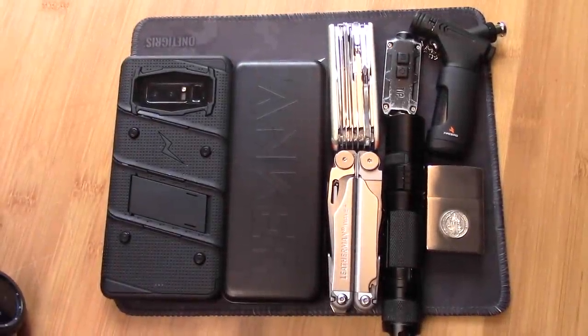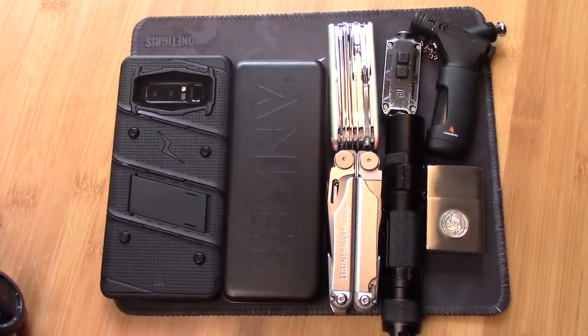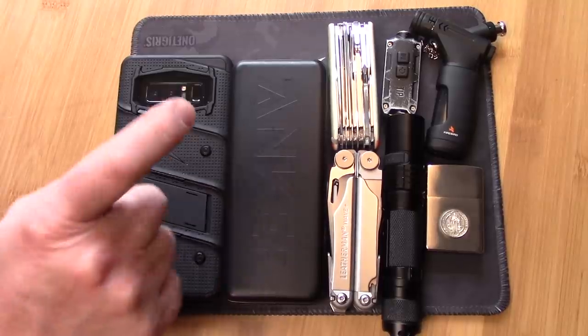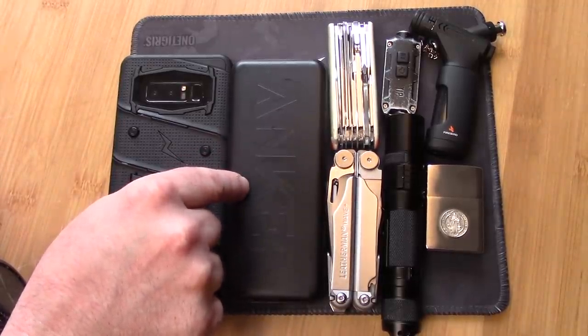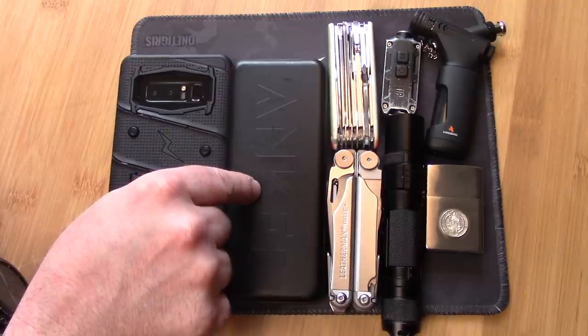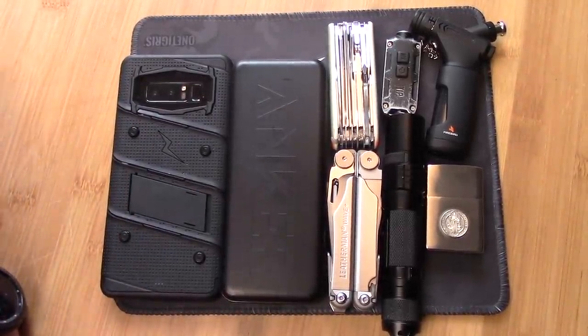So to recap — in the category of five most useful general purpose everyday carry items: the best smartphone you can afford, a good quality portable power bank, a good quality multi-tool, a good quality USB rechargeable flashlight, and a good quality lighter or torch.